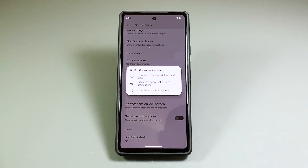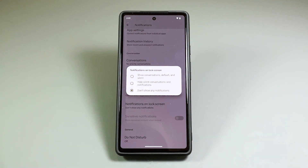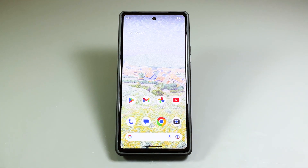Tap 'Don't show any notifications' to select it. This is the option you need to choose if you don't want any conversations or notifications to be shown on the lock screen. Should you need to show notifications again, select 'Show conversations, default and silent' — that will show every notification and conversation your phone can receive.